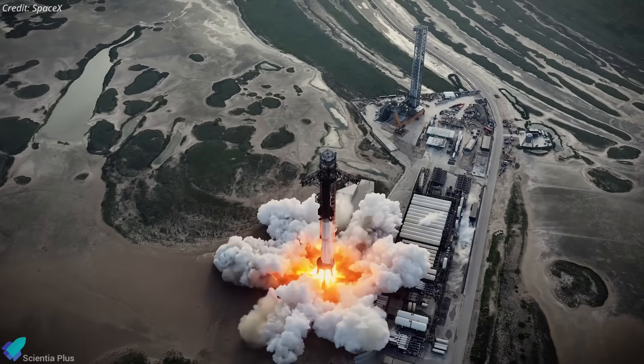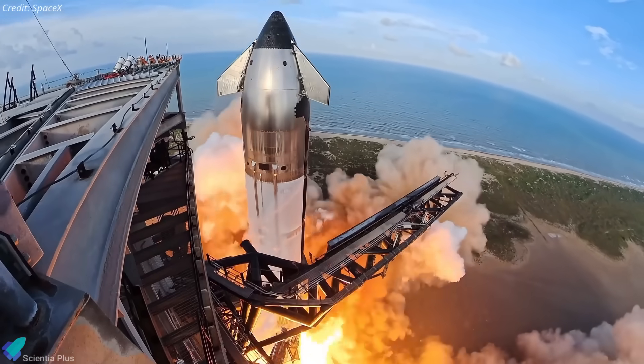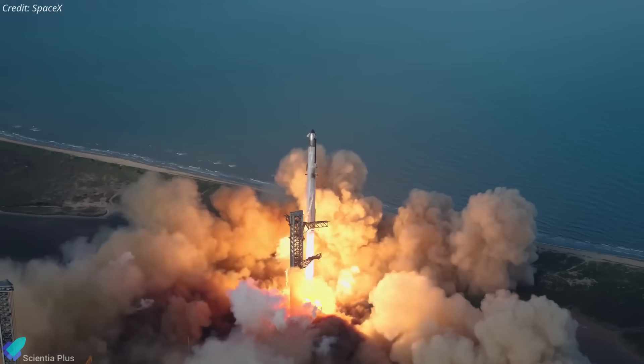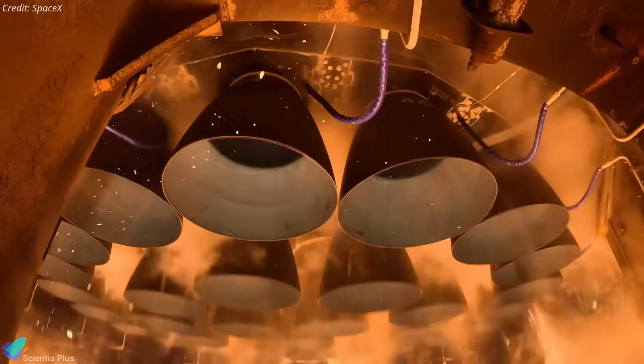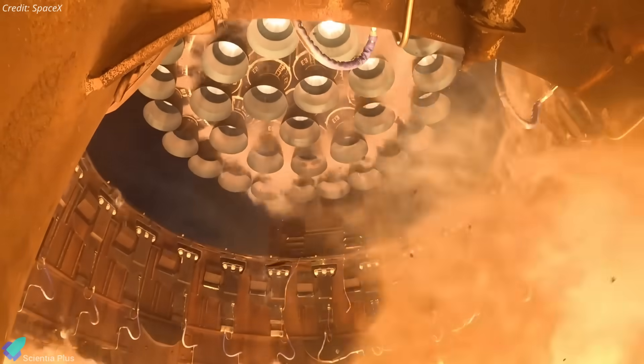Flight 11 on Monday will showcase several never-before-done experiments and flight maneuvers, which are crucial to understand before the mission. Booster 15, which last flew on Flight 8, will lift off powered by 24 previously-flown Raptor engines, marking only the second reflown Super Heavy.